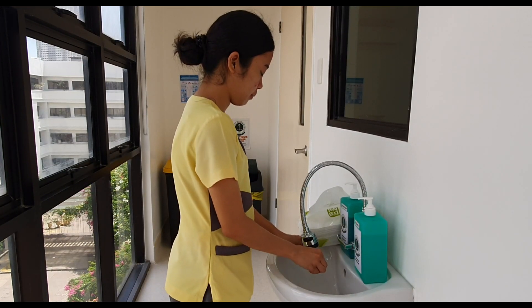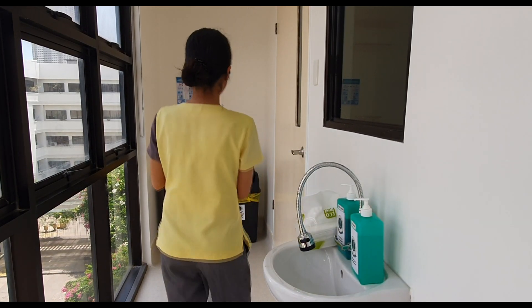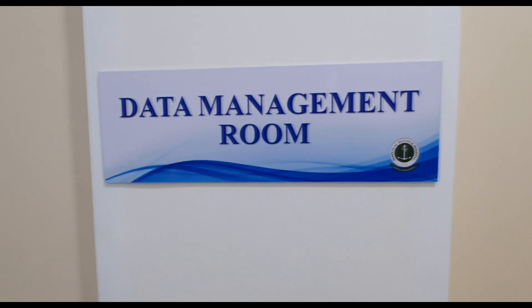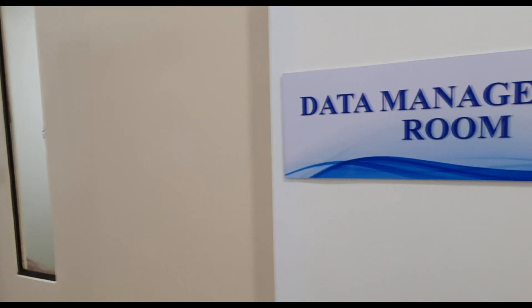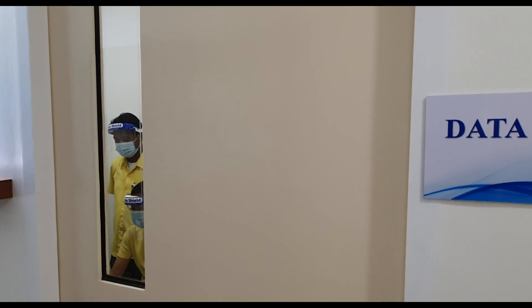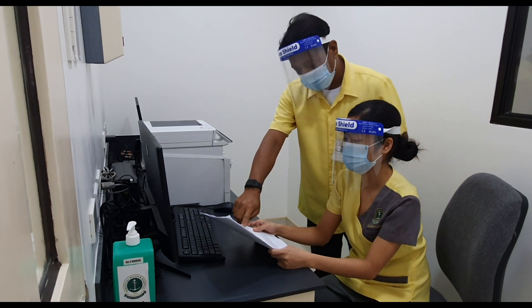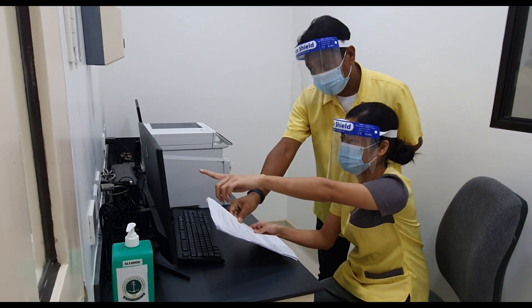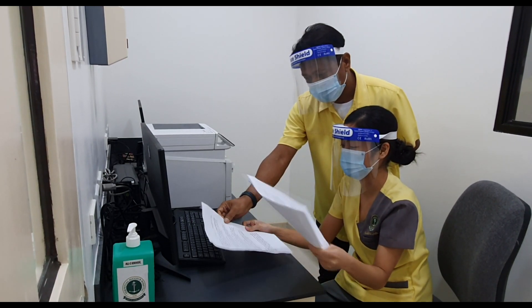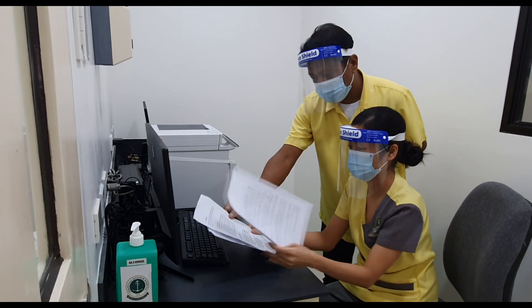The Data Management Room is where the final verification by the section head and the analyst is done. The encoder conveys each result to the system, and the final results are validated by the molecular laboratory pathologist. The releasing of official results will then follow.